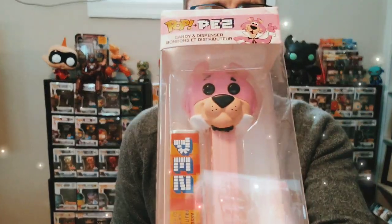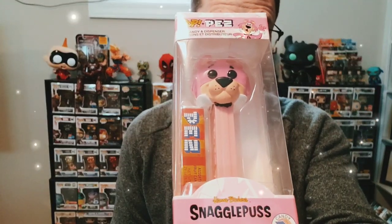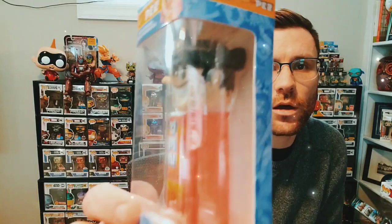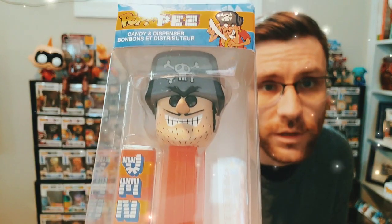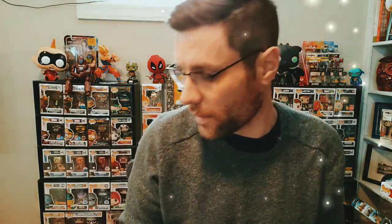Next up you have Snagglepuss from the Pink Panther — another favorite Hannah Barbera cartoon of mine when I was younger. Very cool. Then we have an ad icon — John Lafitte. This one came out not too long ago. They did a really nice job with this as well; they have a Funko Pop for this too. I like that one a lot.